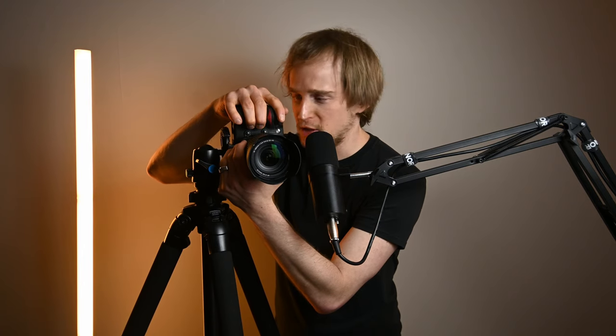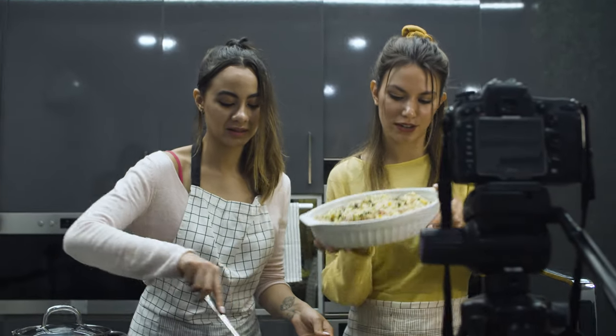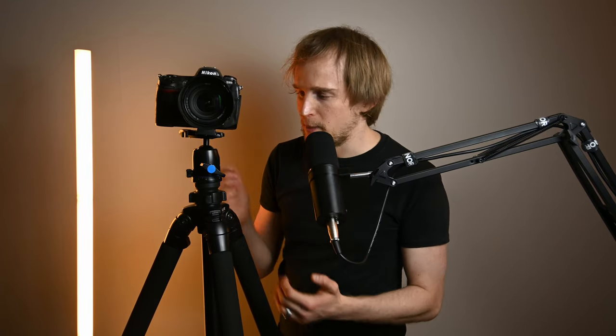The last important consideration is the type of head. This tripod has a ball head, which I think is really advantageous for photographers because it makes it easy to switch the camera into a vertical position for portrait compositions. The other popular type is a pan-tilt head, which can be great for videographers because you can isolate movement on one axis at a time. Good tripods can be made with either head type depending on your context.